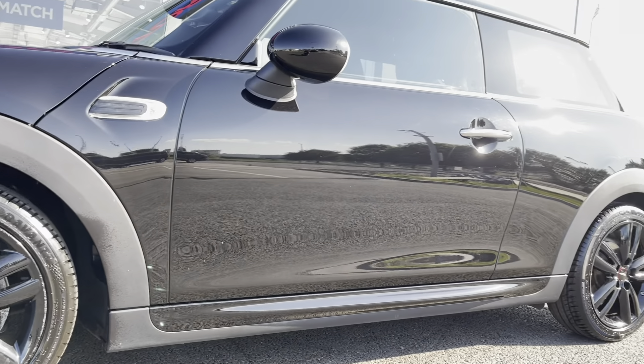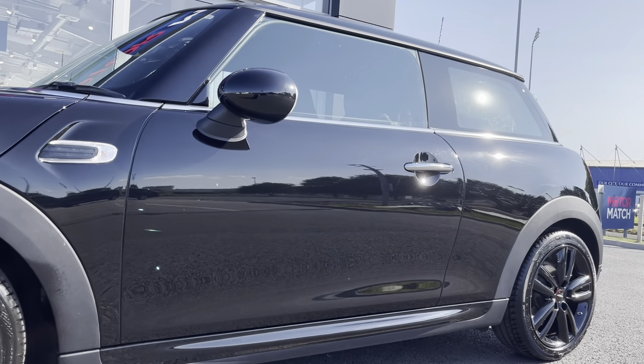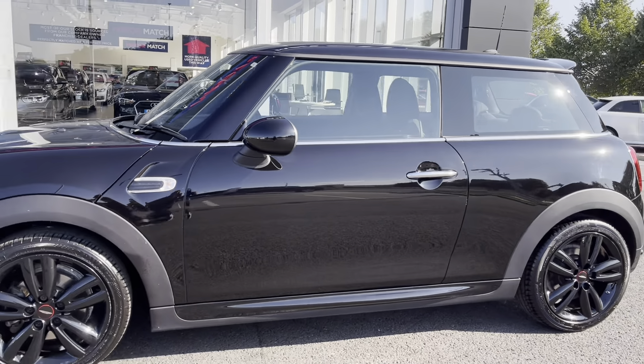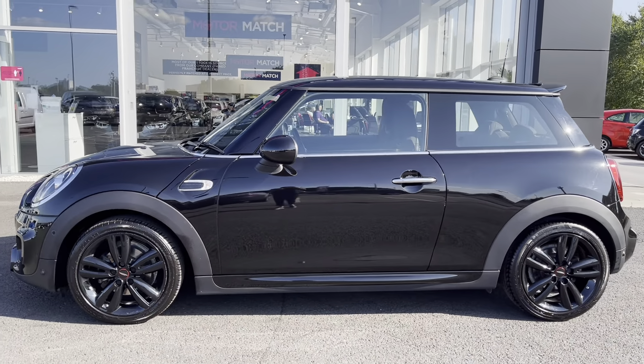Looking at the exterior, you can catch a glimpse of the stunning metallic black paint, and there are no scrapes or scratches as far as I can see.